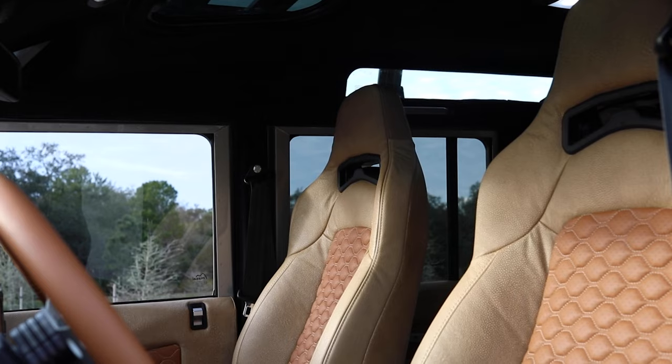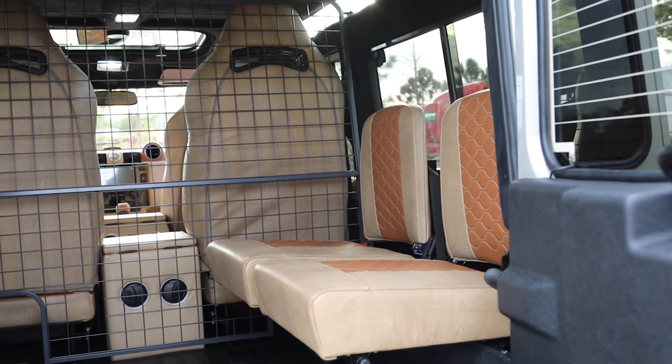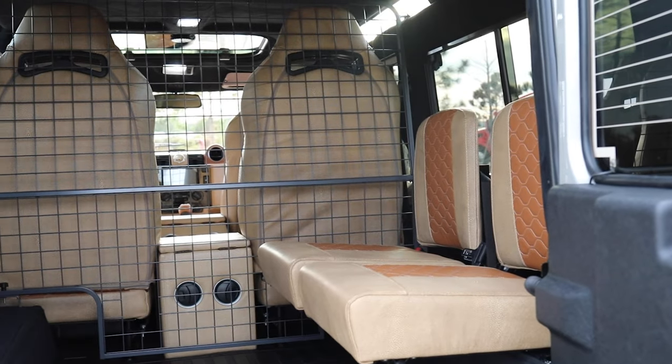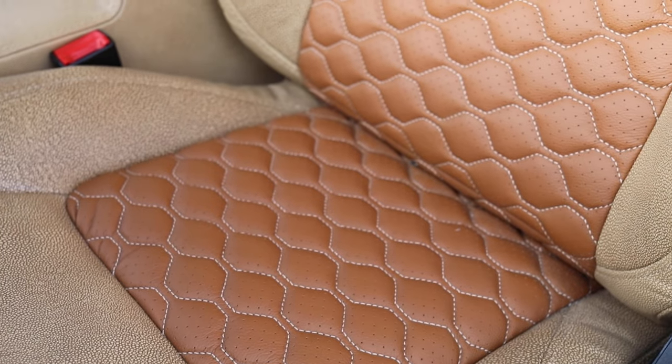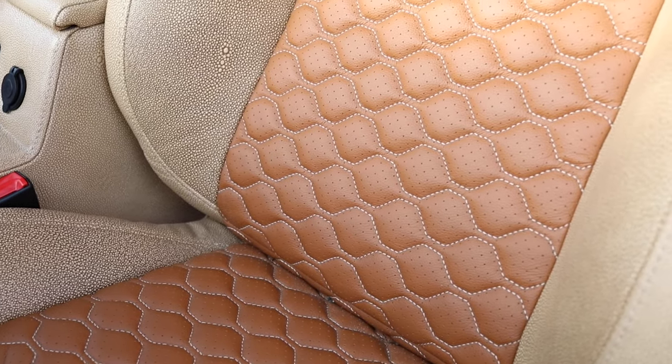We also offer high-end Recaro orthopedic seats that have cooling pads which are integrated. This would not require perforation, but they're a bit more of a sophisticated seat type for someone looking for something along those lines.